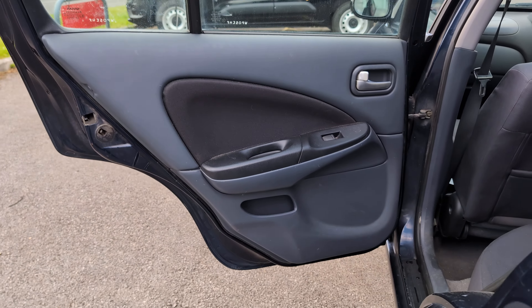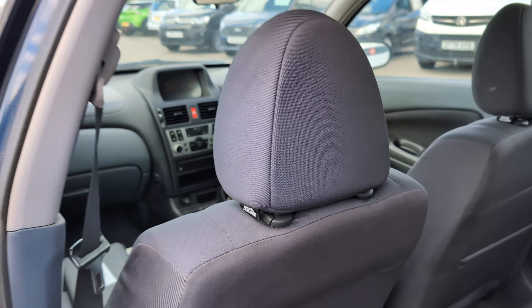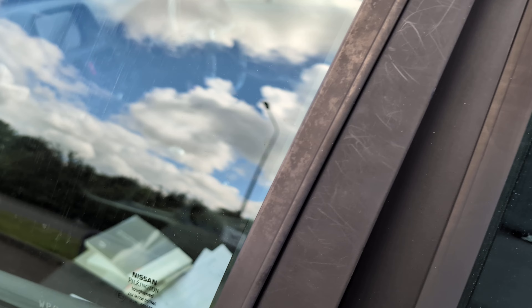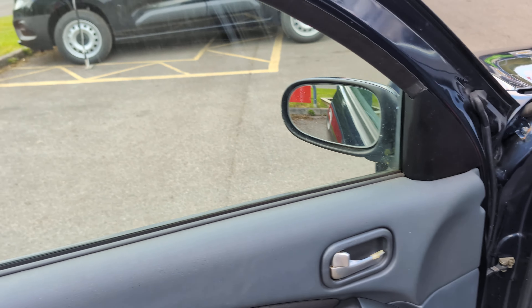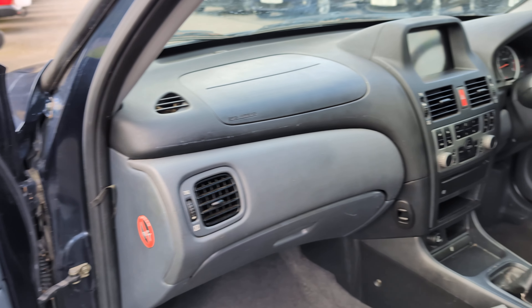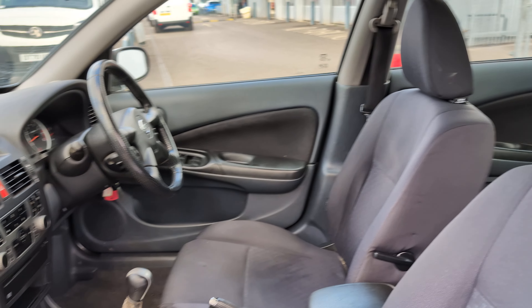Let's have a look around this side — no problem with the operation of the door. Much the same story as the opposite side. Let's go around up front here — no problem again with the operation of the door. Door cards looking okay. And the interior in here, not looking too bad.